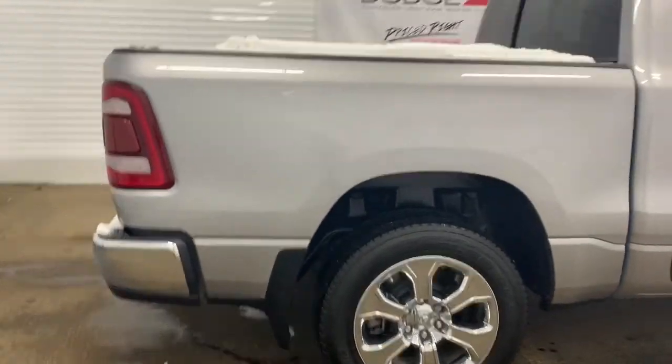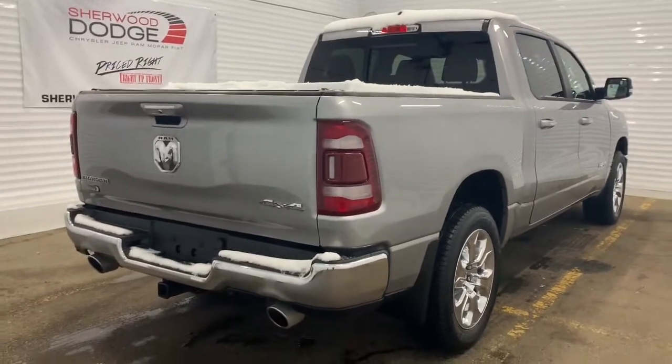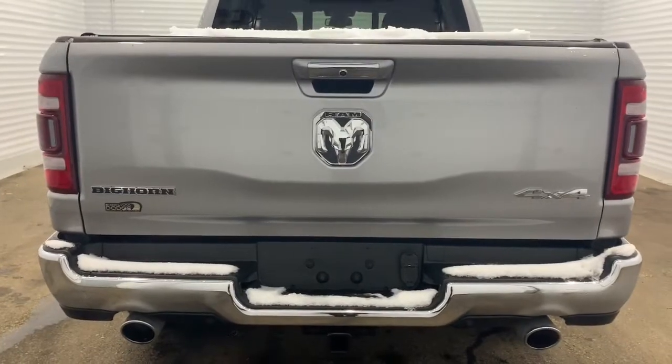This is a crew cab, so it has a five foot cargo box with a spray-in bed liner. Making our way to the back, it does come prepped and ready with a receiving hitch and four and seven pin wiring.